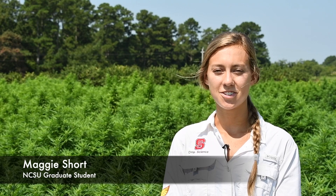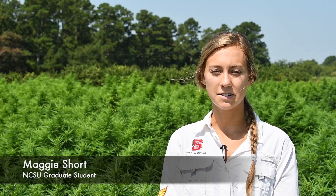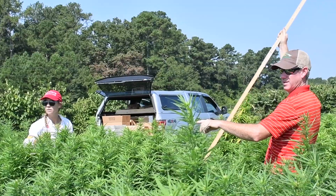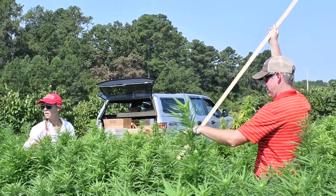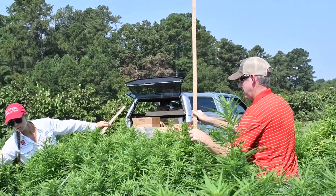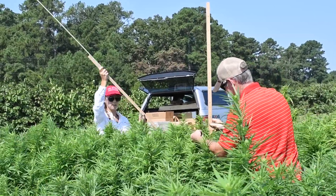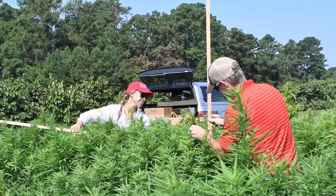Hi, my name is Maggie Short and I'm a master's student at NC State University under doctors Matthew Vann, Michelle McGinnis, and David Suchoff. Today I'm at the Sandhills Research Station in front of our hemp fertilizer study. This study is part of a larger project that we've been working on to help develop nitrogen and potassium fertilizer rates for floral hemp in North Carolina.